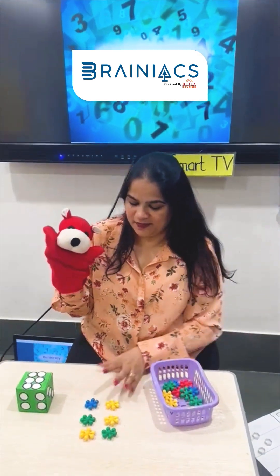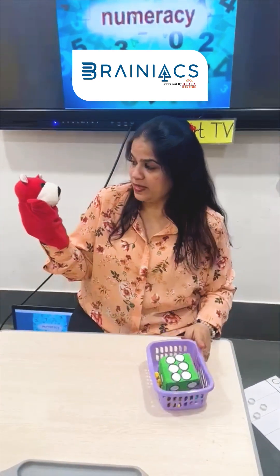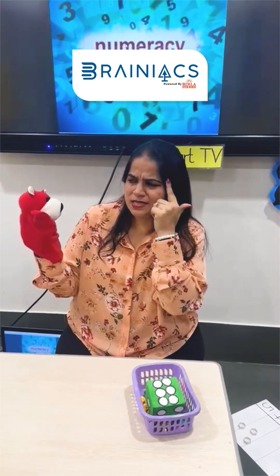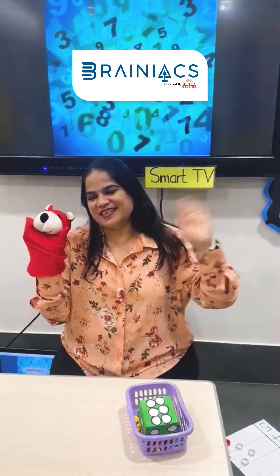That's great. See, maths is so much fun to do. Is it good? Yes, it is. But we just have to pay a little attention. Hope you enjoyed this session. Take care. Bye.